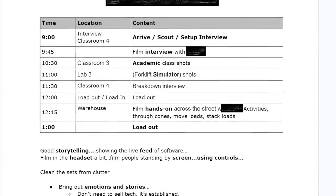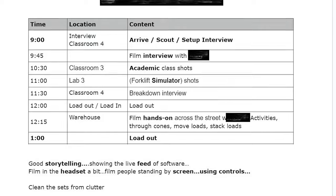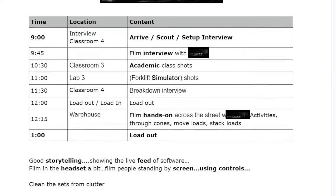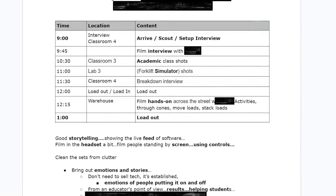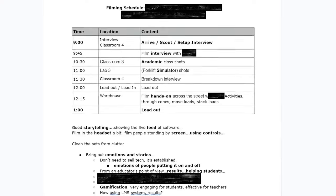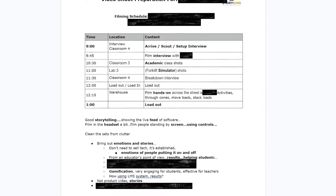What you want to think about with the schedules: think about your load in, think about your load out, think about setup time, think about breakdown time — think about how to make all those things work so that you have enough time to get what you need for all the different pieces.